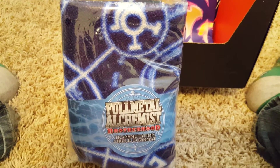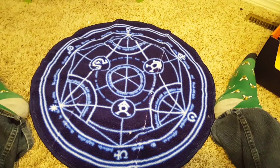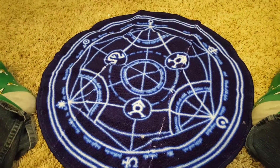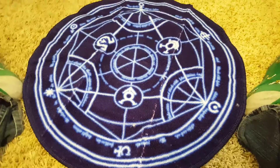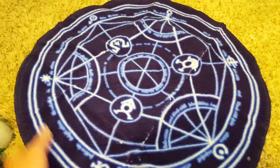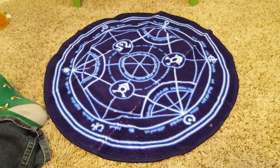Oh cool — it is a transmutation circle doormat! If you guys have watched Full Metal Alchemist, it is an awesome show. These circles are how they perform their magic in the show. Let me open it up for you — there it is. Honestly I was kind of hoping the Full Metal bit in this box would be a figure, but this is pretty cool — it feels more like something you'd have in the kitchen or bathroom. It's not huge, so it'll fit even in my little bathroom, or I can put it in the kitchen.